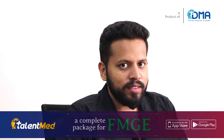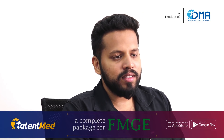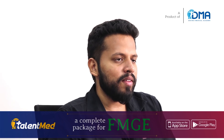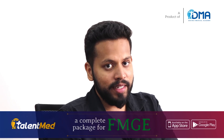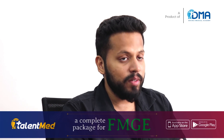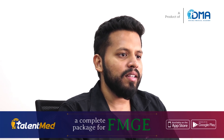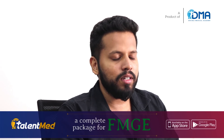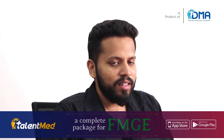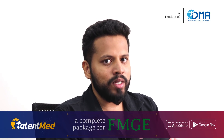We started with chapter-wise exams, then moved to subject-wise exams. In subject-wise exams, there were separate tests based on past questions of each subject, and then separate subject-wise tests based on NBE and NEET patterns, DMA's own questions, and image-based tests were separate as well.